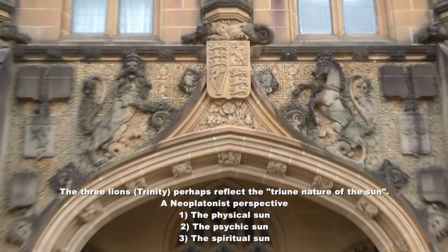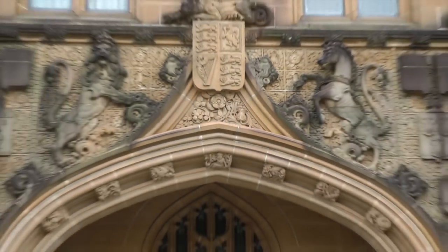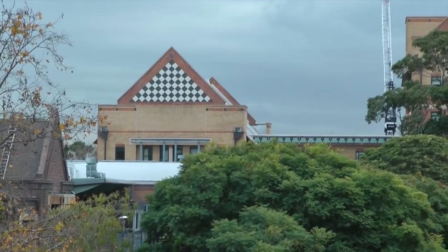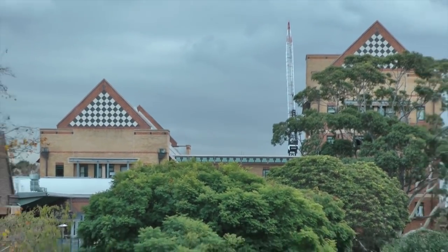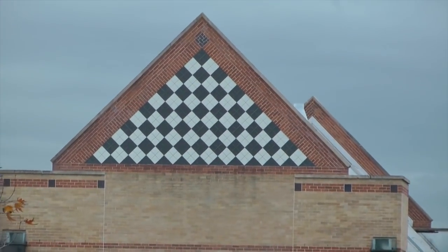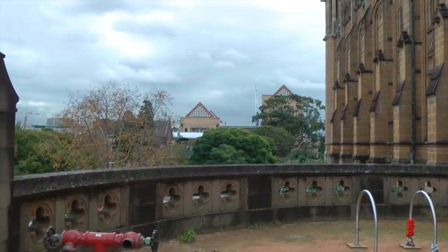You can see a nice pineal gland up there. So we'll carry on over this way to the Faculty of Education, and you can see the chickas and the red fire triangle too on the Faculty of Education here at Sydney University.